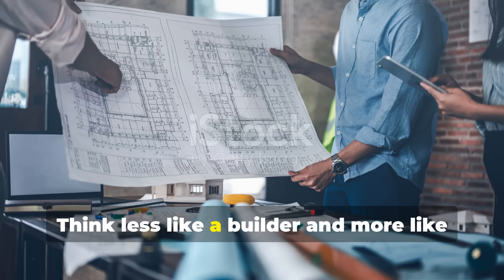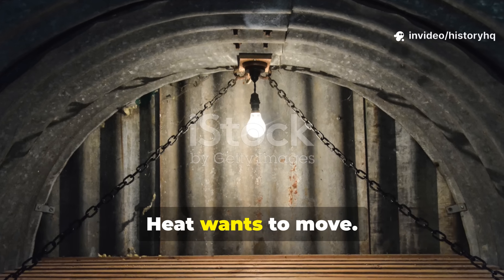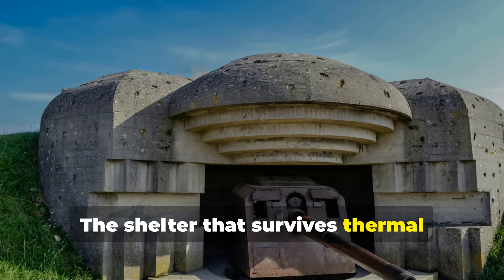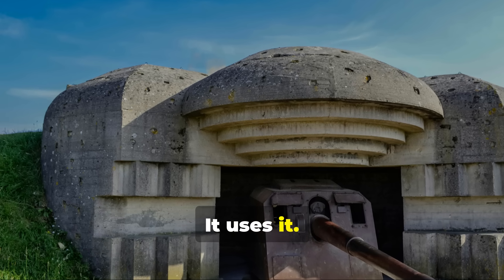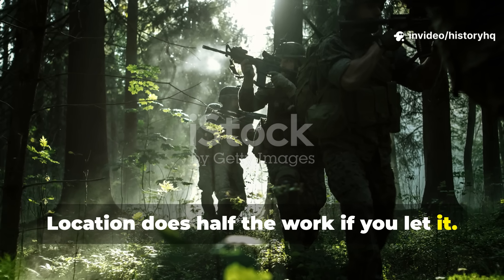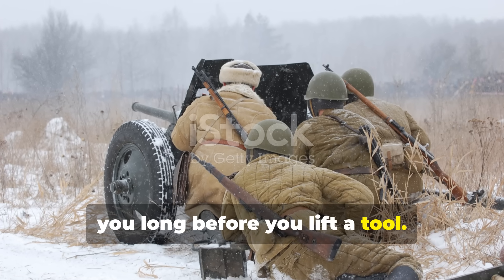Think less like a builder and more like an engineer. Heat wants to move. Your job is to make that movement boring. The shelter that survives thermal scrutiny doesn't fight physics — it uses it. Terrain can either expose you or protect you long before you lift a tool.